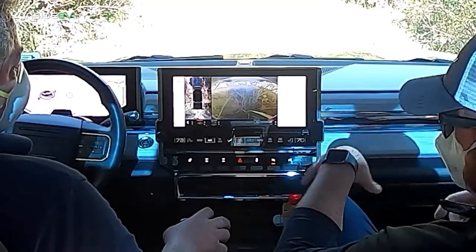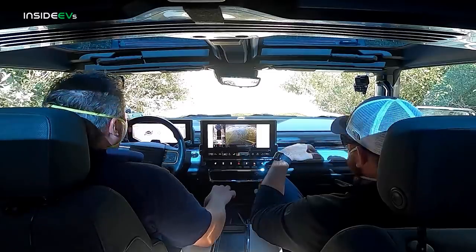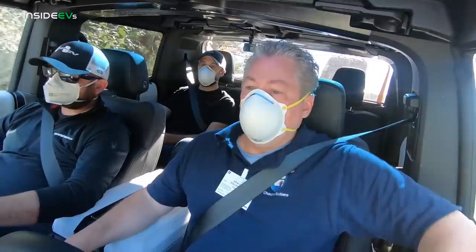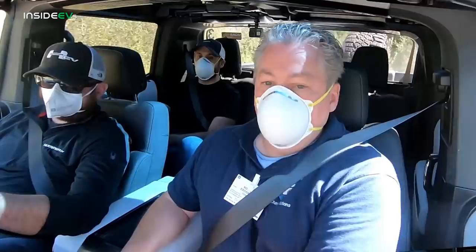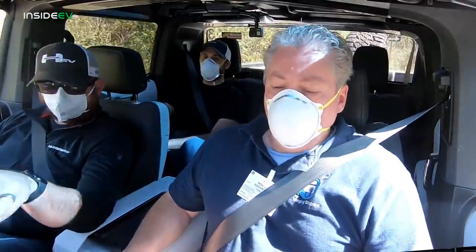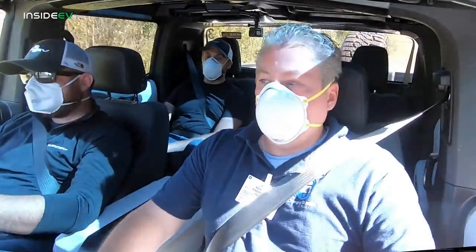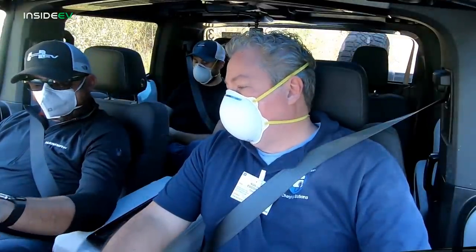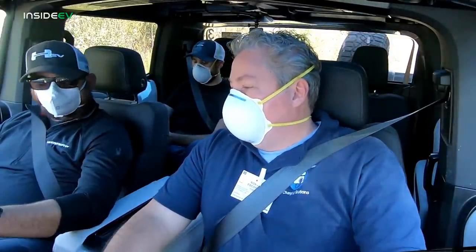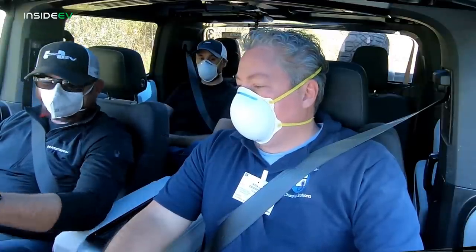Feel free to shift to low range and get some of that regen capability on the way down — just let the truck roll down this grade. You can also grab the regen-on-demand paddle and it will bring you to a stop and hold you there. What we like about that is you can have all that capability without having one-pedal drive enabled, or you can just enable one-pedal drive and have it all the time.